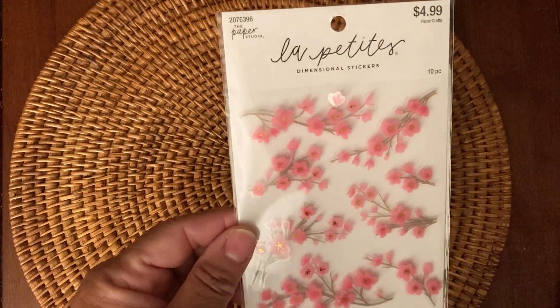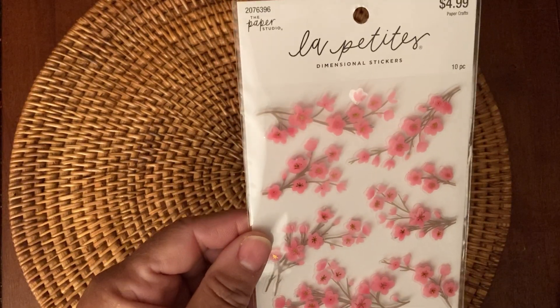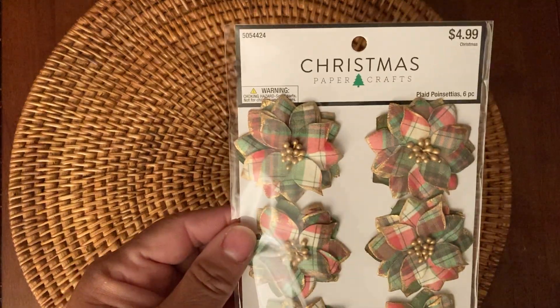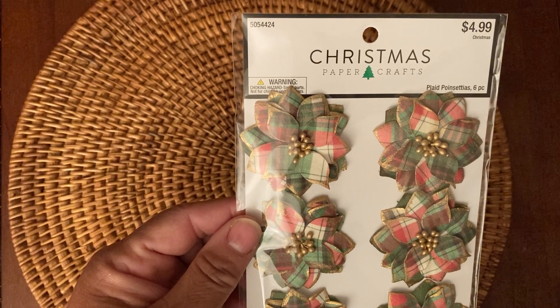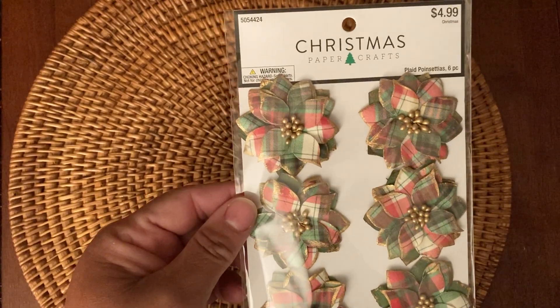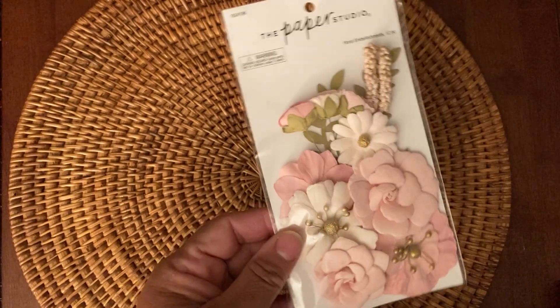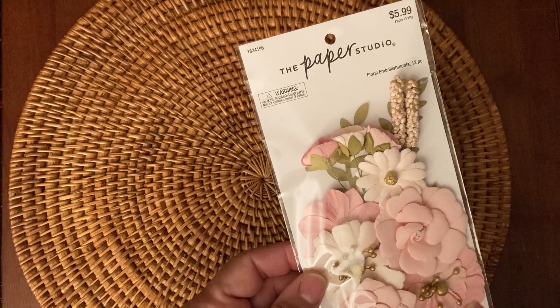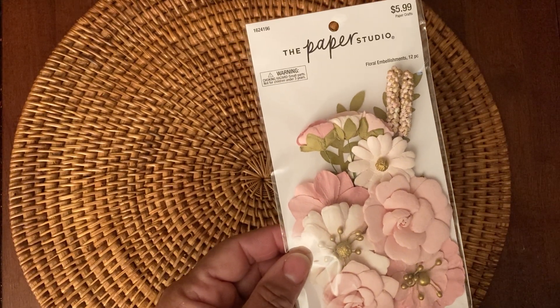Also from La Petite, these really pretty — it's like some type of blossom — and I really like these. And then from the Christmas section, I picked up these plaid poinsettias — it's a six-piece. Some people say it differently. And then I picked up these really cute pink floral embellishments, it's a 12-piece. I want to make a Christmas card with these, using the pink colors.